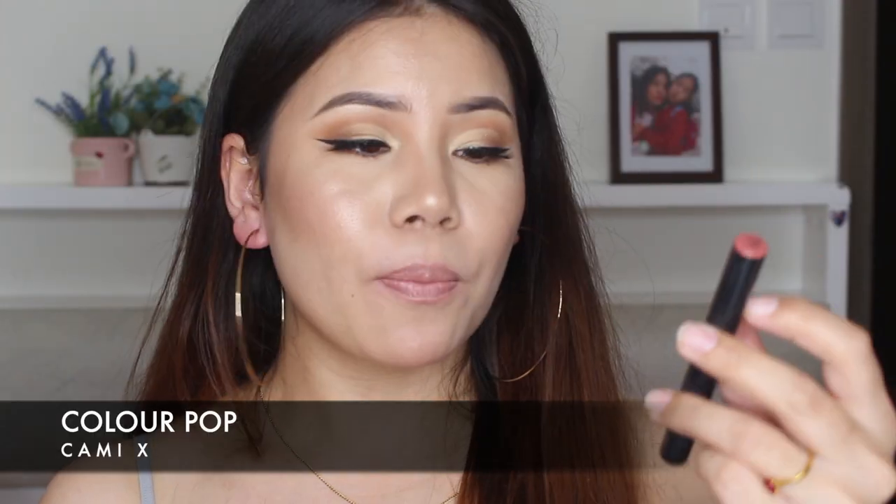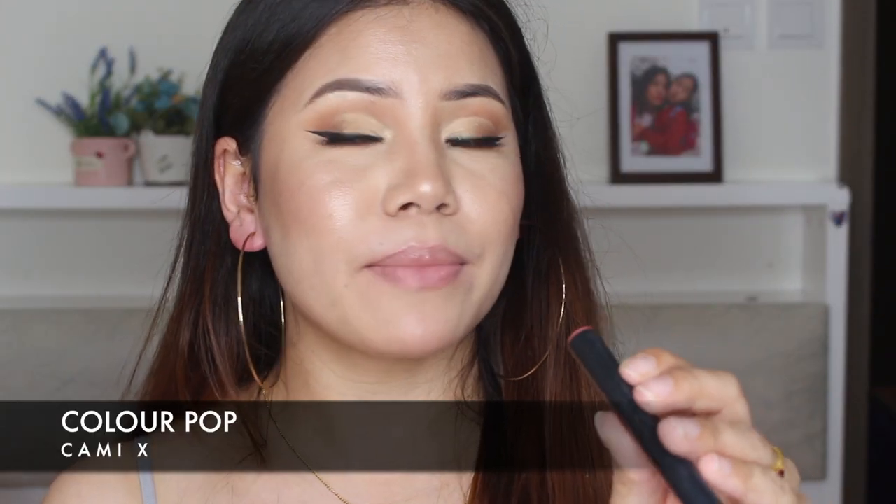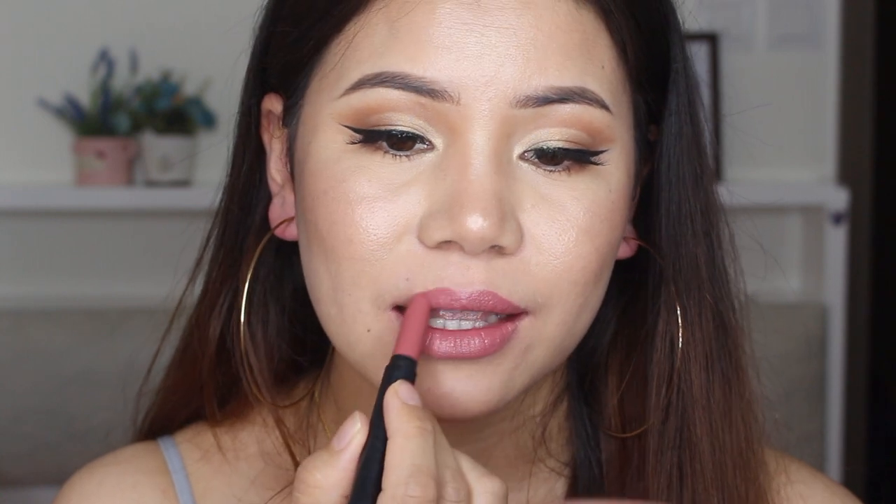So next is Colourpop lipstick. It's in the shade Kami Matte X. I think it's a very good lipstick for everyday. I already moisturized my lips. So if you guys don't like that matte liquid lipstick, this one is perfect for you.